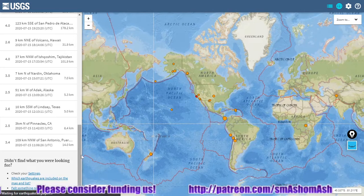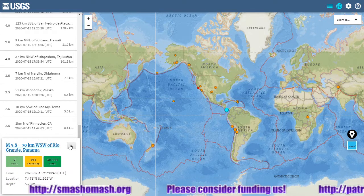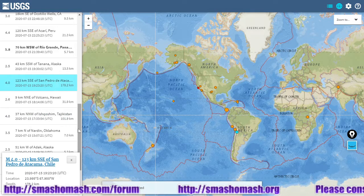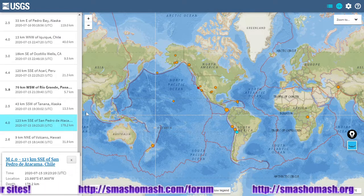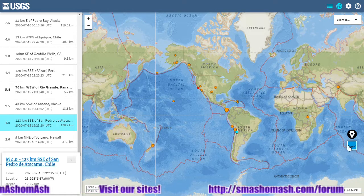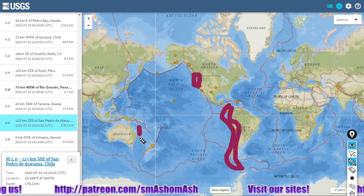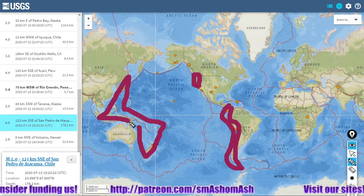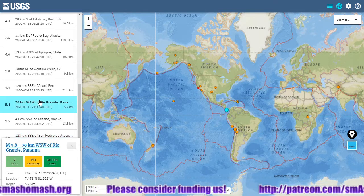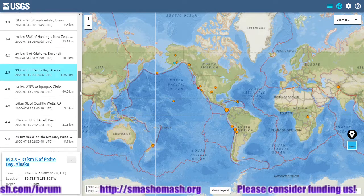Looking at earthquakes over the past 24 hours: nothing over magnitude 6. The largest was a 5.8 at 2139 Universal Time. A deep quake in Tajikistan at 4.0 magnitude; a deep quake in western South America — one of the most likely spots for a large quake, as we've seen deep quake after deep quake for months and indeed years in western South America. Please have an earthquake plan if you're located in an earthquake-prone zone. That 5.8 was located in Panama — hopefully not too much destruction happened there. Here's a small deep quake at Alaska.